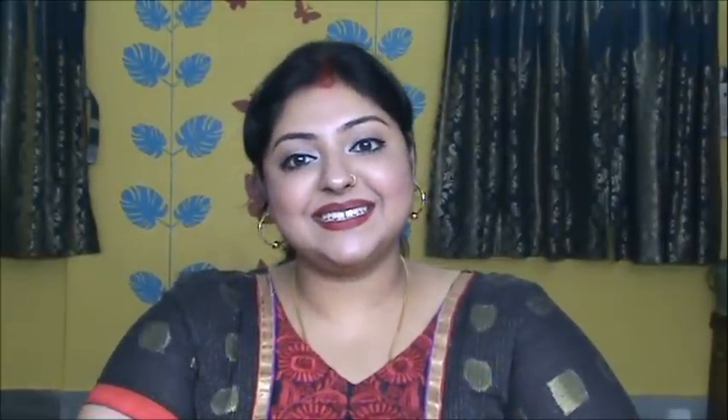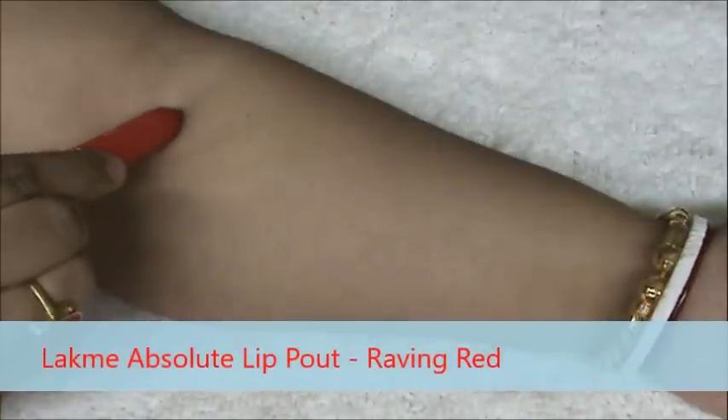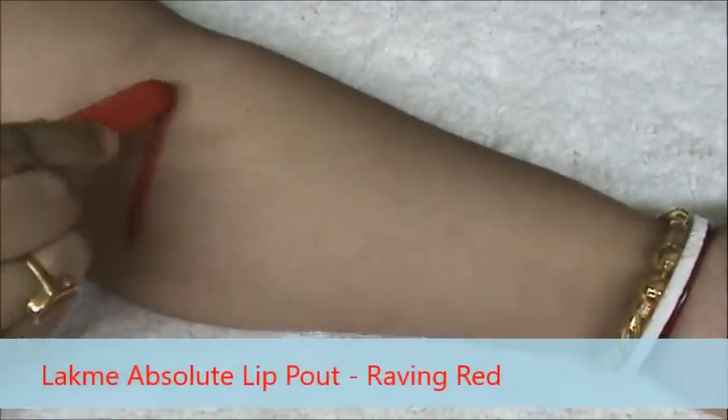Let's jump into the swatches. If you like my videos then please do subscribe to my channel and please give it a big thumbs up. So let's get started. This is Like Me Absolutely in the shade Revving Red.